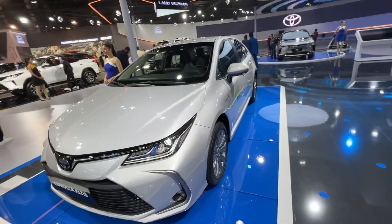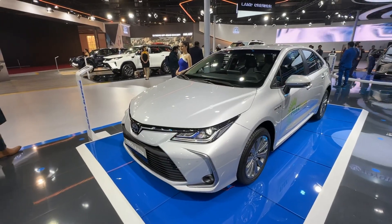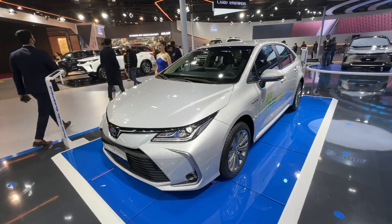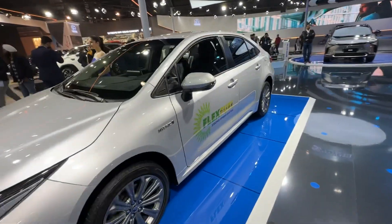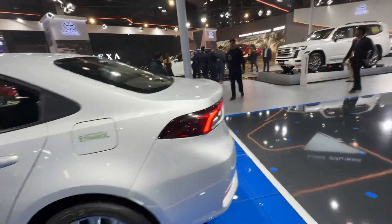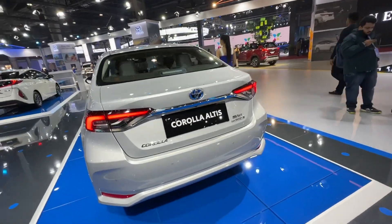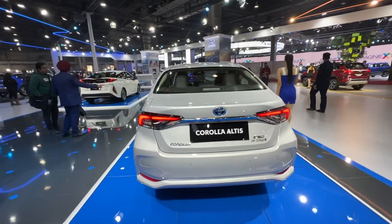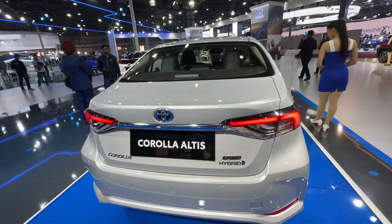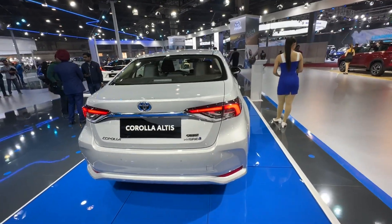Looking at the design, it's pretty much in line with being a global car — this is not a concept, it is already sold on the global platform. We don't know if it's coming to India, but since India is moving towards a greener future, I feel it's about time Toyota brings something like this here as well.